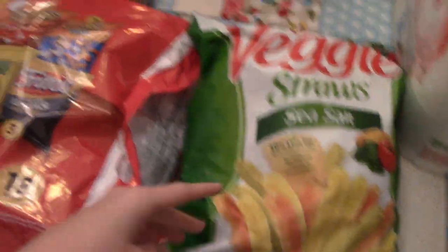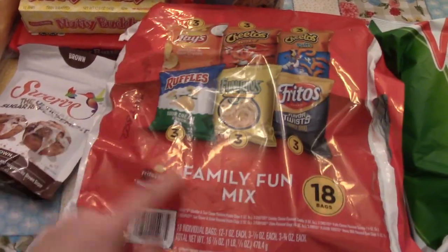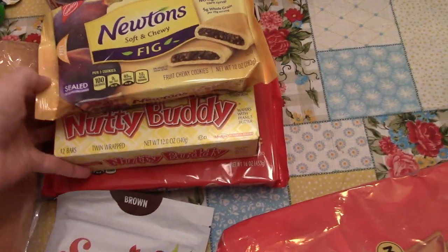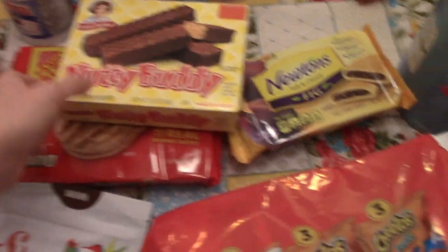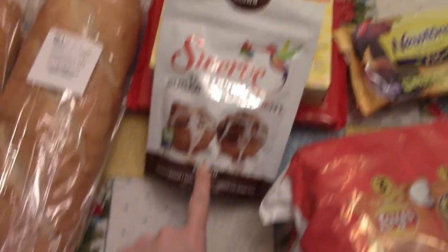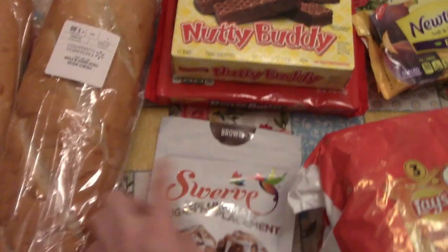I got a bag of veggie straws, a small bag of individual chips, some cinnamon graham crackers for the kids to snack on, and some quick oats. I got several different kinds of cookies to have for when I am out next week and my husband wants to bribe the kids or give them a treat, or for him as well. I got some of my brown sugar that I like to use, the Swerve.